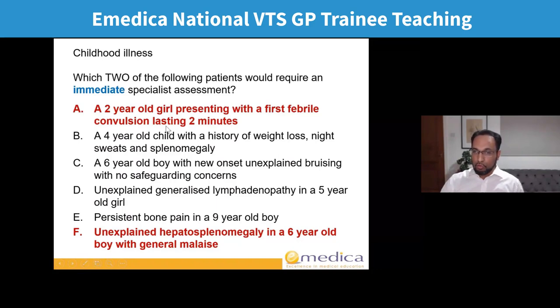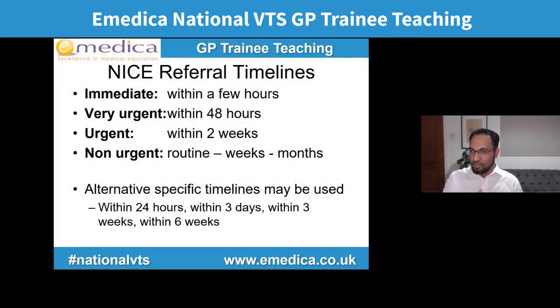The correct answers are A and F. A two-year-old girl presenting with her first febrile convulsion lasting two minutes — the guidelines say the first febrile fit always needs to be seen urgently, as in admission the same day in hospital by paediatrics. And unexplained hepatosplenomegaly in a six-year-old boy with general malaise — if we find a big liver and big spleen in a young child who's generally feeling unwell, we'd be worried about leukaemia, most commonly acute lymphoblastic leukaemia. That's why they need to be seen immediately.